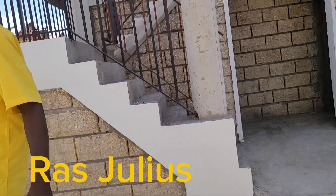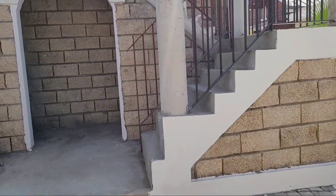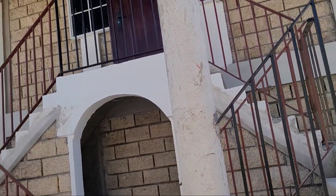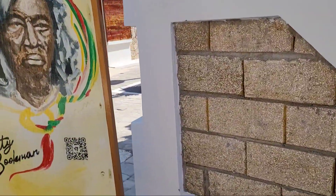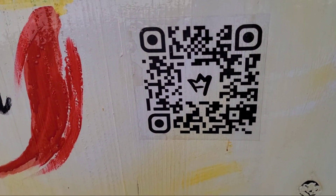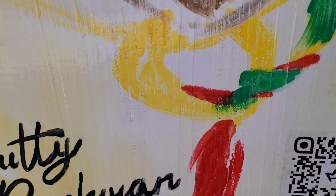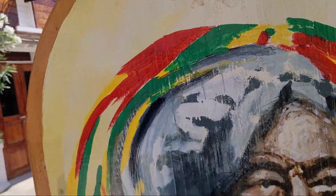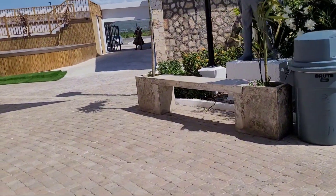I'm wondering if viewers will be able to scan these QR codes from a screenshot. If you take a screenshot and then use your index finger and thumb to open the code, you can scan it. I tried it and it worked, so yes it will work for you as well.